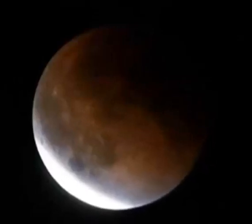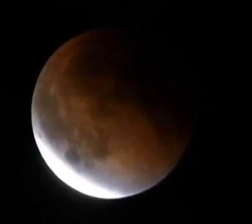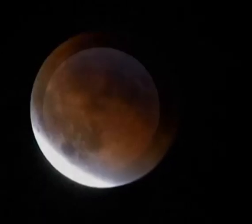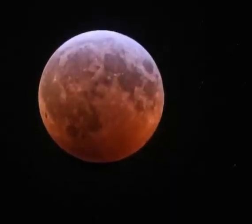How to watch the Superflower Blood Moon Lunar Eclipse this week. The supermoon will be visible all over the world, and the full lunar eclipse will be visible in many parts of the world, including the western United States.